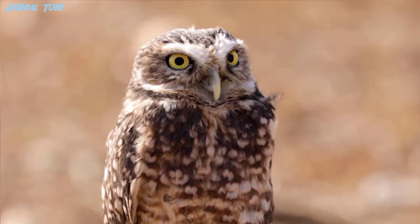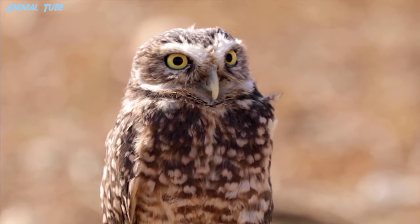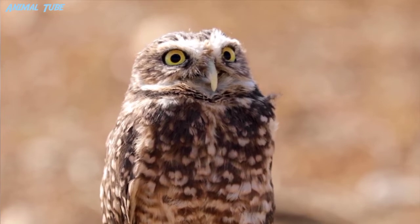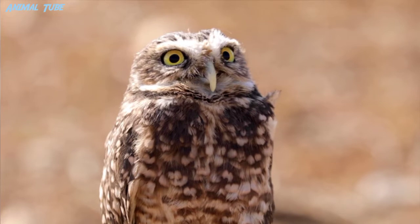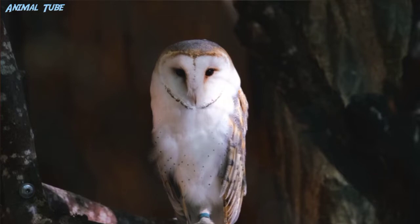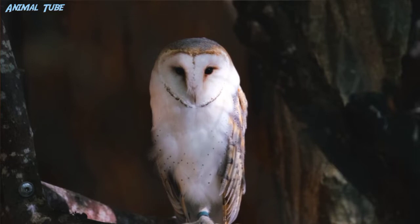All owls are carnivorous birds of prey and live on diets of insects, small rodents, and lagomorphs. Some owls are also specifically adapted to hunt fish. They are very adept at hunting in their respective environments. Since owls can be found in nearly all parts of the world across a multitude of ecosystems, their hunting skills and characteristics vary slightly from species to species, though most characteristics are shared among all species.